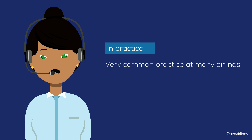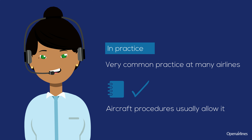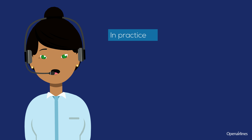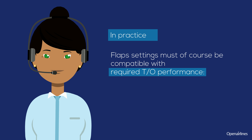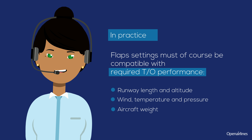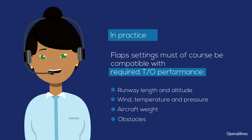It is actually a very common practice at many airlines, and aircraft procedures usually allow it. Beware though — flap settings must of course be compatible with required takeoff performance: runway length and altitude, wind, temperature and pressure, aircraft weight, and obstacles.